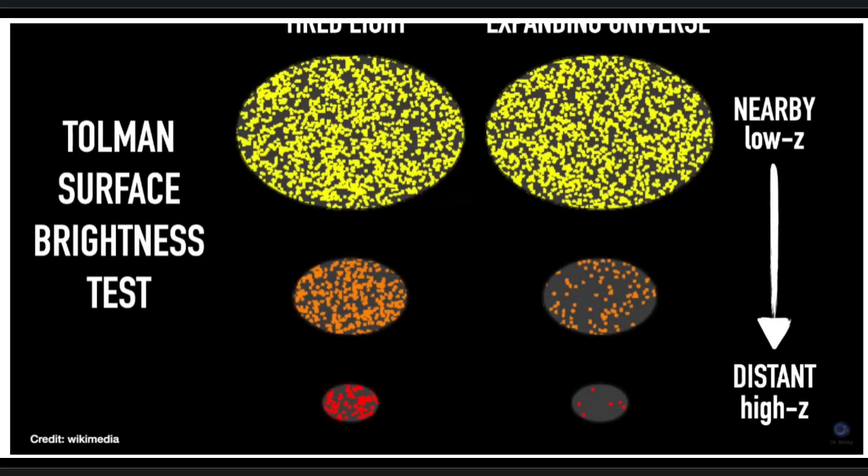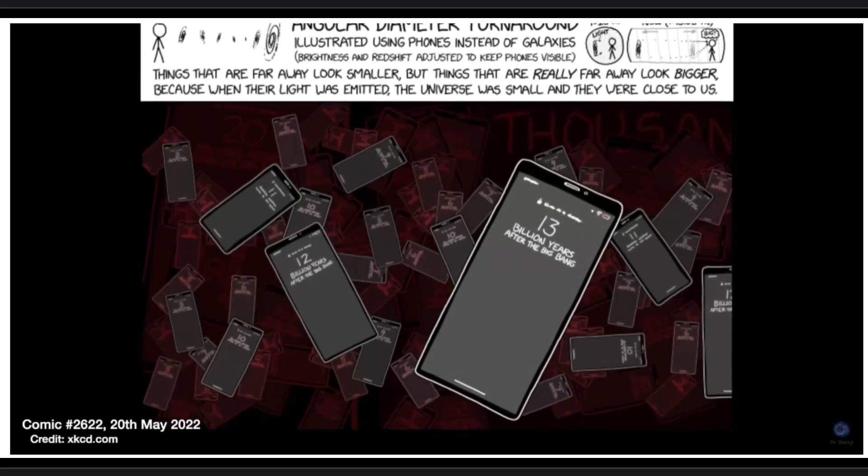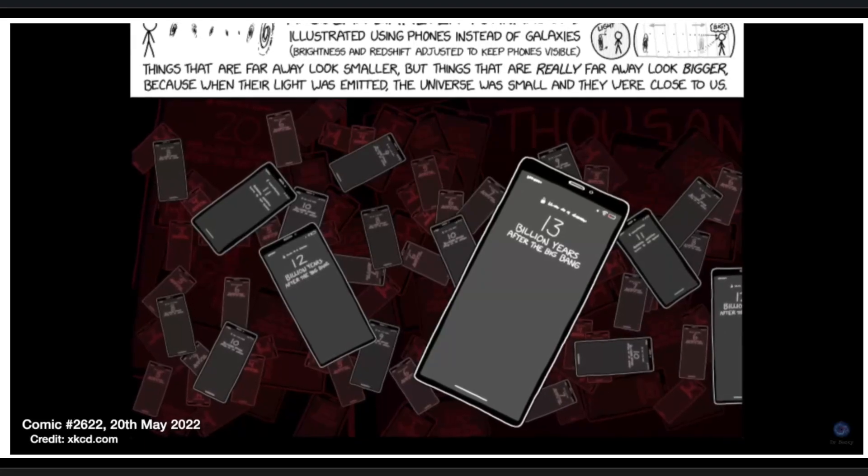One test in particular is that in an expanding universe, the surface brightness of a galaxy — the amount of light you get per some unit area — decreases with distance. Also, distant objects actually appear larger than they should because they used to be closer when the light was first emitted. Whereas in a static universe with tired light causing redshift, the surface brightness should be constant because distant galaxies will be fainter but also appear smaller, so that ratio of brightness to area stays the same.